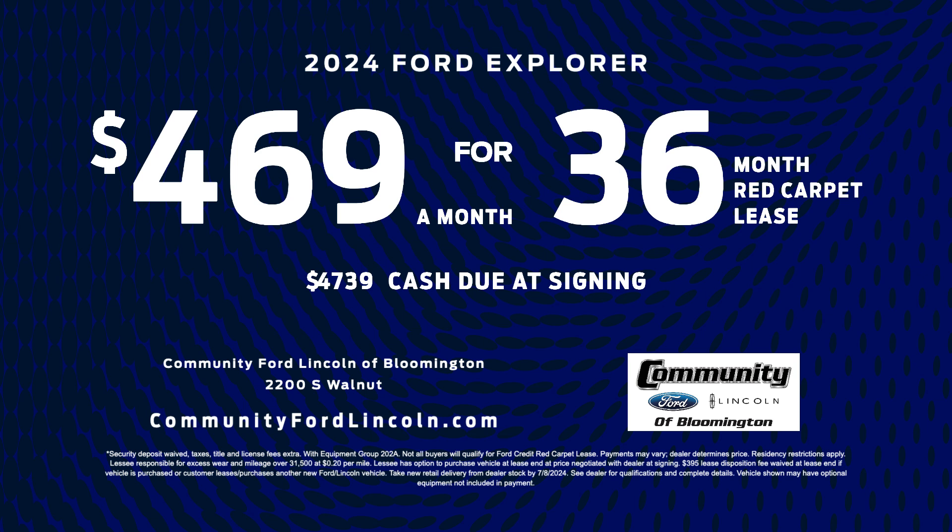Now lease a new Explorer ST for only $4.69 a month with $47.39 down. Come see Community Ford Lincoln of Bloomington today for details.